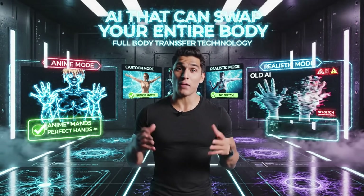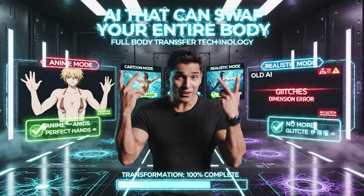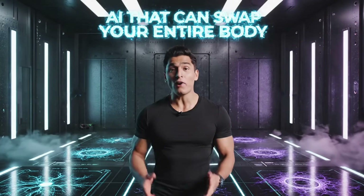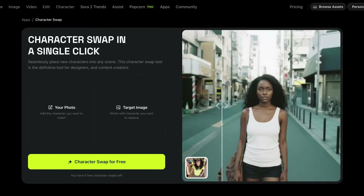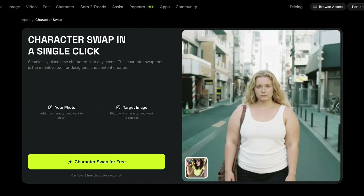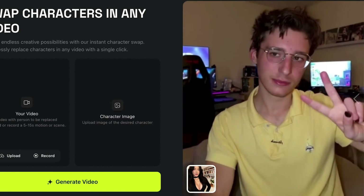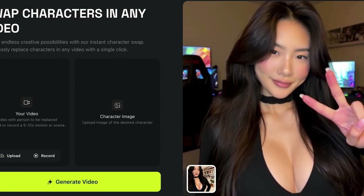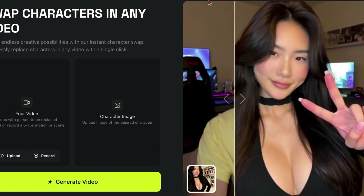What if I told you there's finally an AI that can swap your entire body into any character — anime, cartoon, realistic — without your hands glitching into another dimension? Today I'm testing Higgsfield Recast, and honestly this might be the most impressive character swap technology I've seen all year. Higgsfield Recast just launched and they're claiming to be the first to nail character swap with gesture control and hand stability that actually works.